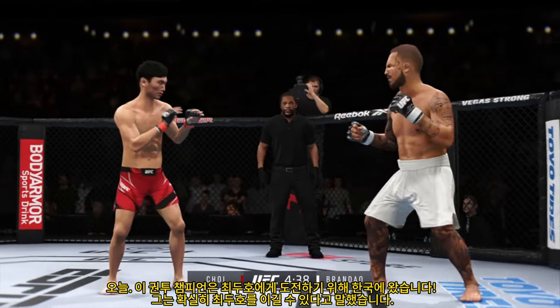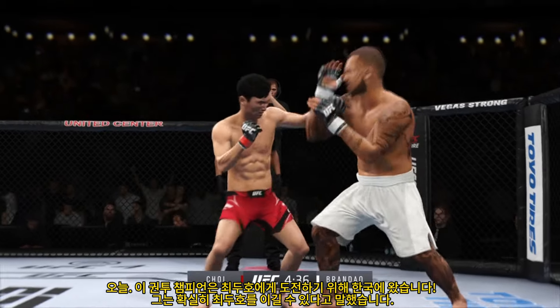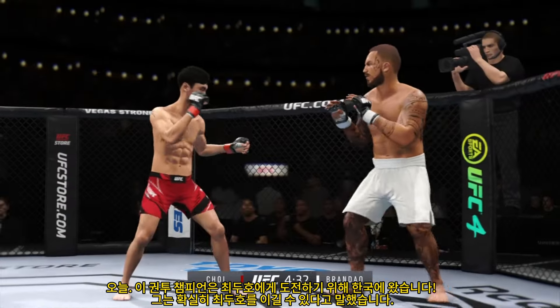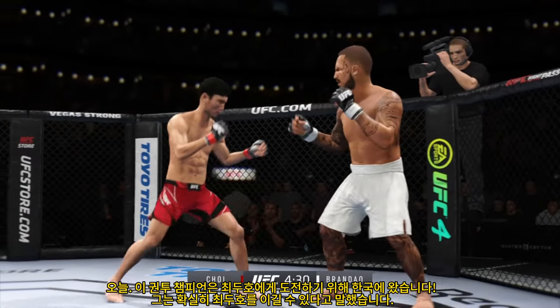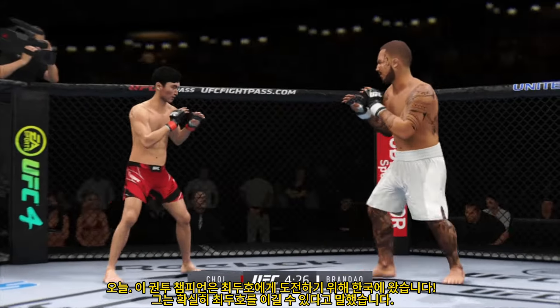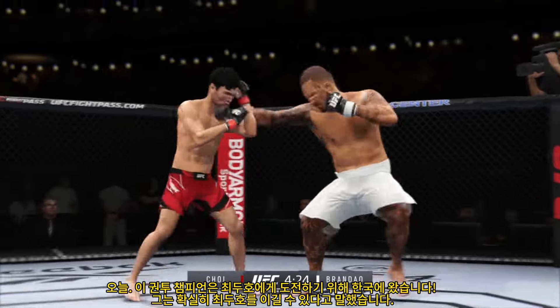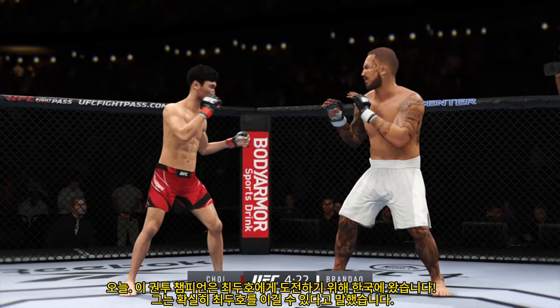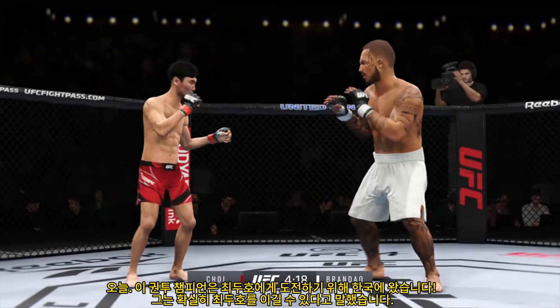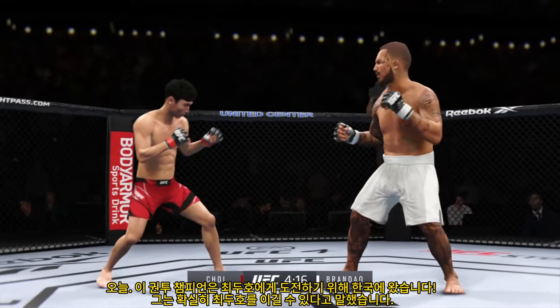He seems to be behind the eight ball a little bit, but let's see how he manages getting this fight to the ground. He's got the reach advantage — he might as well use it. Nice job there to find a home for that. The combination lands for him. He is really putting his strikes together tonight, doing a great job of putting everything together. Perhaps a sign of things to come as he lands a kick there. Nice kick landed, nice loop punch.